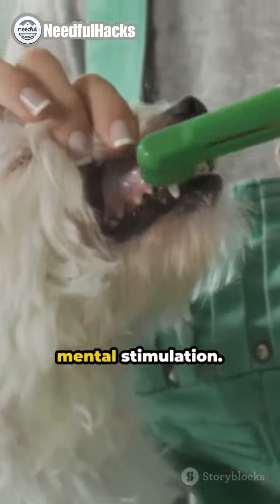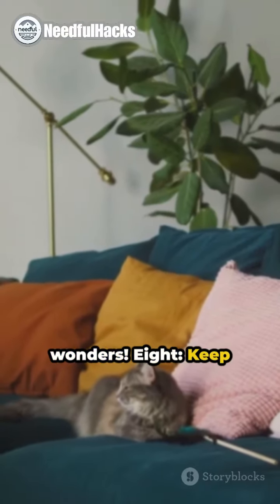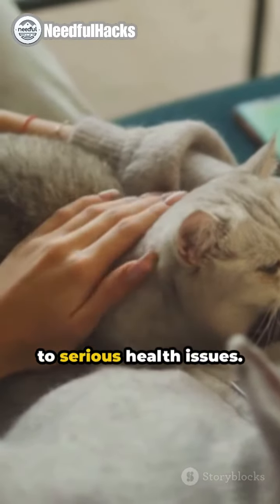7. Provide mental stimulation. Puzzle toys can do wonders. 8. Keep up with dental hygiene. Neglecting your pet's teeth can lead to serious health issues.